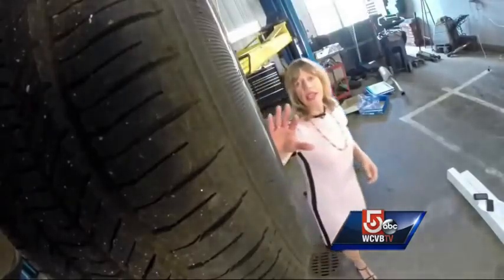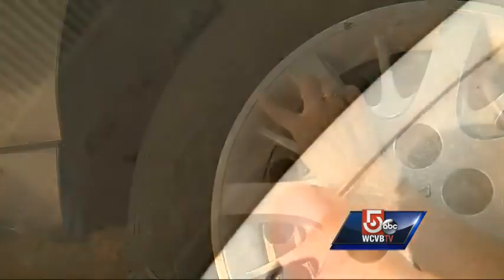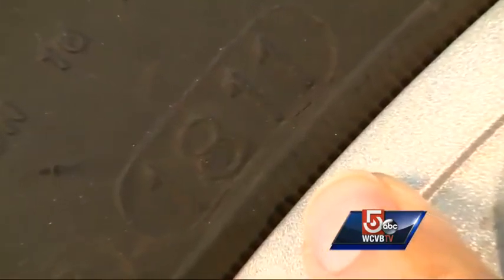Team Five found very few consumers know how to decode the age of their tire. It's found right here on the sidewall of the tire in the four-digit code in the DOT identification number. On this tire, that's 1811 — meaning the tire was manufactured in the 18th week of 2011.